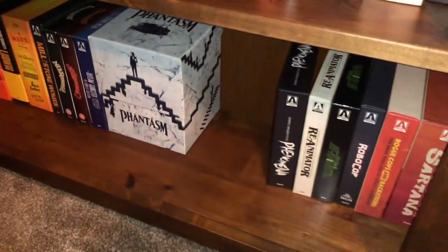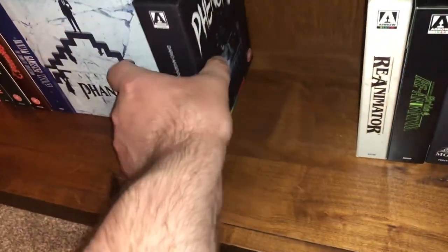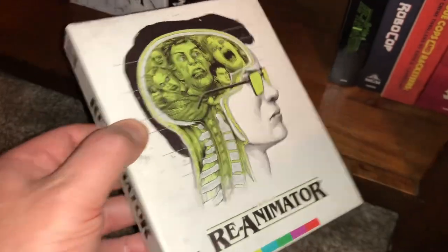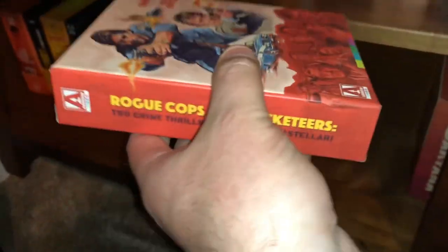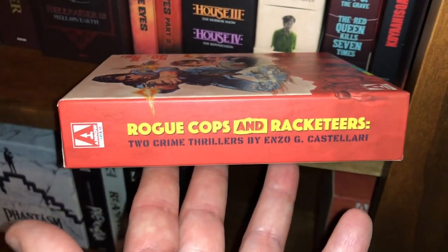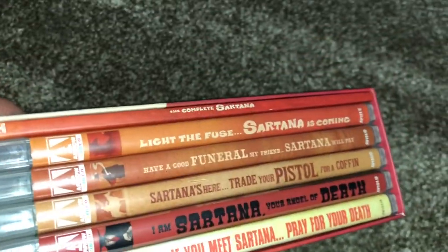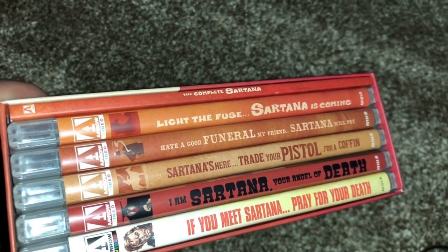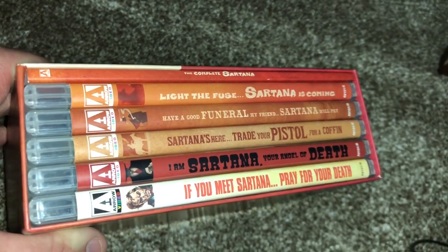The Phantasm box set — Don Coscarelli's classic, comes with the little mirror ball sphere. Argento's Phenomena box set, also released under the alternate title Creepers which was cut heavily. Reanimator and Bride of Reanimator. Robocop. The Big Racket and The Heroin Busters. The Rogue Cops and Racketeers box set by Enzo Castellari. And the last one for this shelf: The Complete Sartana — Light the Fuse Sartana Is Coming, Have a Good Funeral My Friend Sartana Will Pay, Sartana Is Here, Trade Your Pistol for a Coffin, I Am Sartana Your Angel of Death, and If You Meet Sartana Pray for Your Death, plus a book.